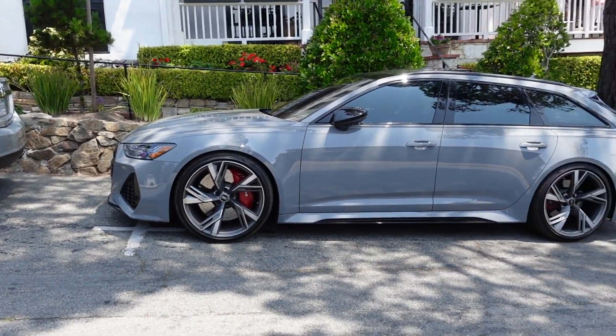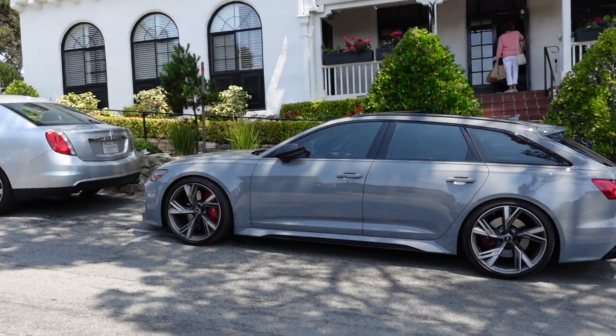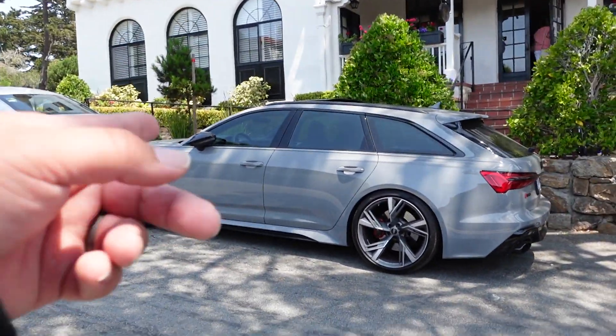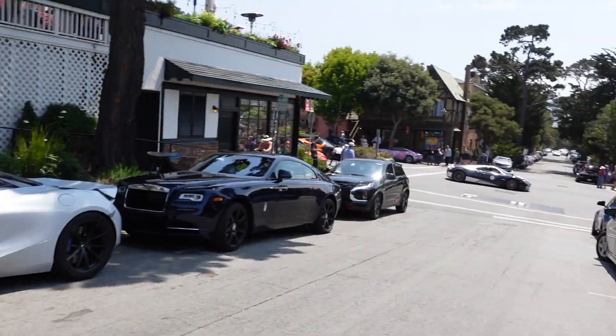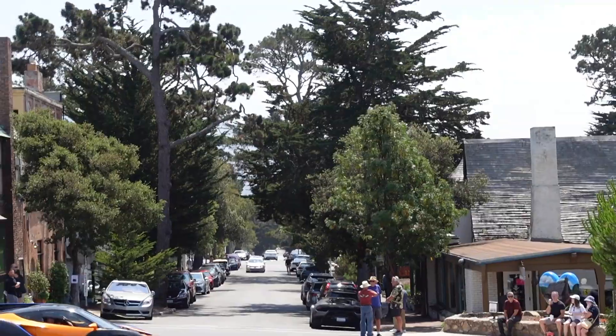It's exactly the same color that Nadia has on her RS3 — I think it looks really good as a wagon. I'm not in the market for a wagon, but if I were... We've got this beautiful McLaren 720S, got the blue. Oh, we've got a Pagani!